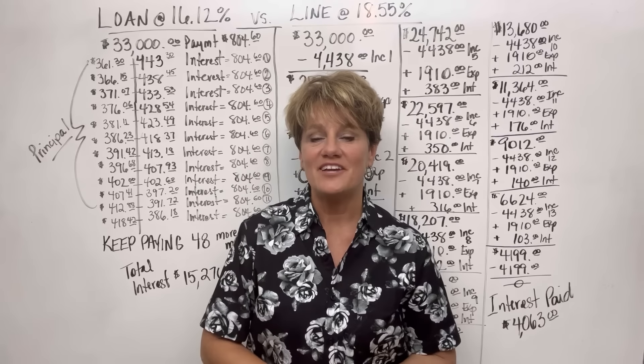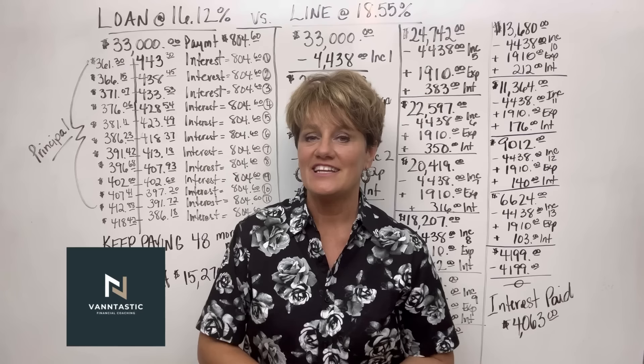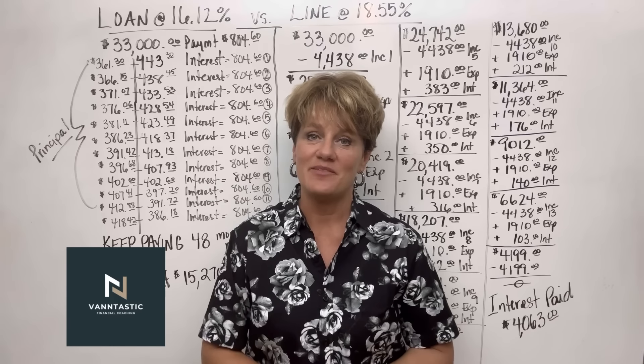Hello and welcome back to my channel. I am Christy Vann with Vantastic Finances and on this channel I teach Velocity Banking.